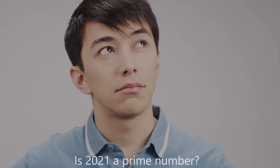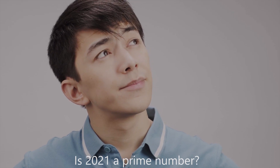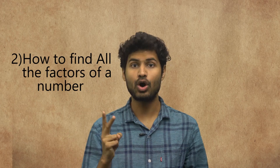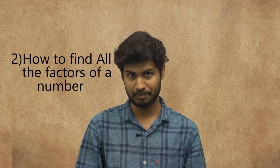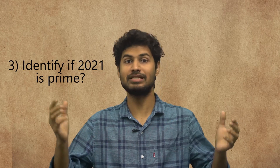Hello friends, welcome to Math Be Fun. Today's million dollar question is whether 2021 is a prime number. In this video we are going to learn how to identify whether a number is prime or not, how to be sure we have found all the factors of any number, and lastly solve the mystery of the day — that is whether 2021 is a prime.